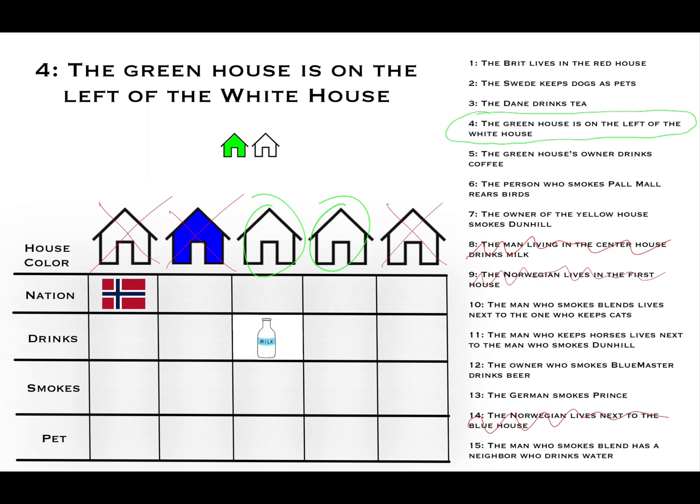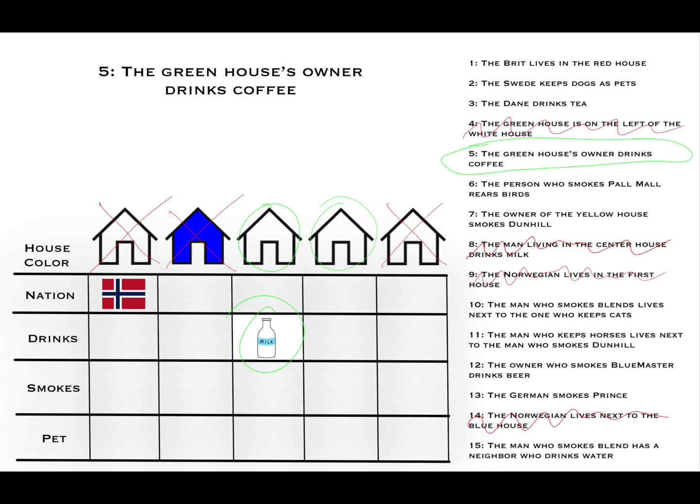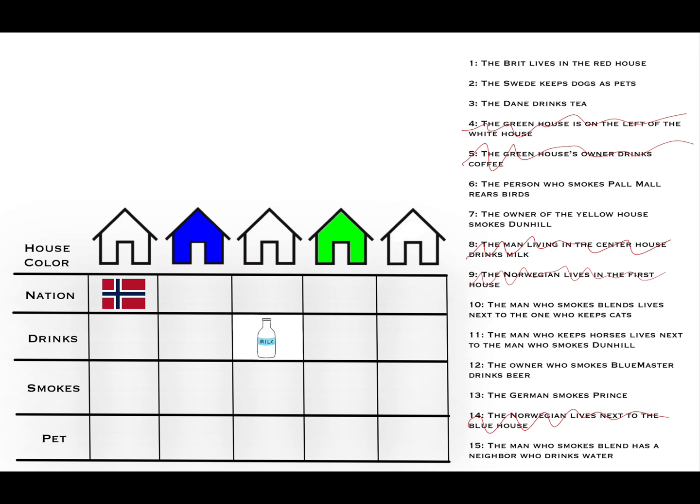Clue number five: the greenhouse's owner drinks coffee. Therefore, the third house cannot be the greenhouse, since the owner of that house drinks milk. That leaves house number four — we now know that is the green house, and we add coffee for its owner. And as per clue four, we now know the last house is the white house, since the greenhouse is to the left of the white house.